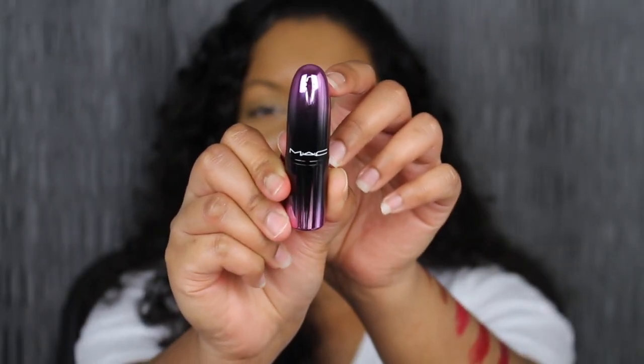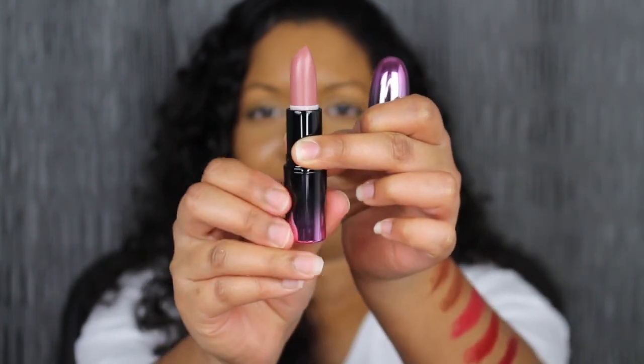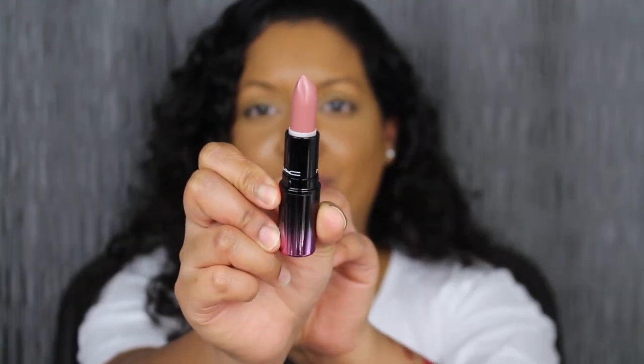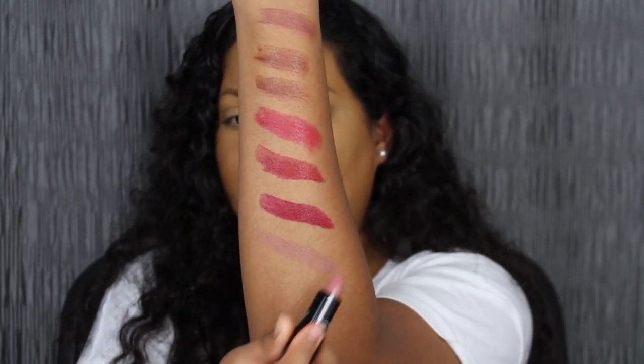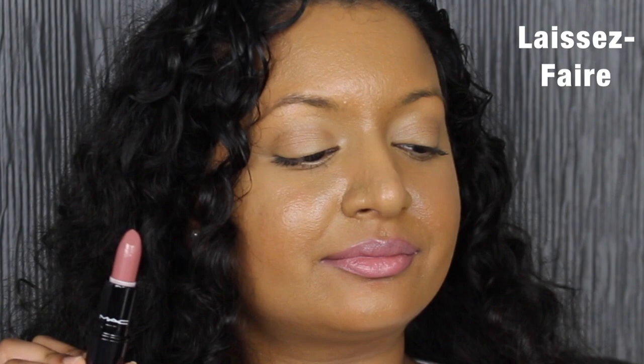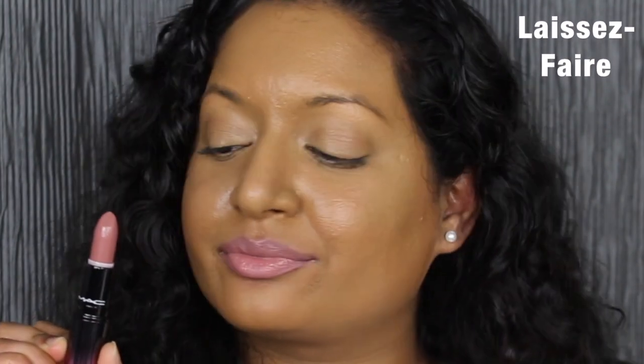The next shade in this collection is called Laissez-Faire, described as a muted grayish pink shade. I can barely see it on the swatch. This shade is gorgeous — this is what my lips would look like if I did not have a dark upper lip. It is beautiful. It complements my skin complexion, it doesn't wash me out at all. This shade is definitely wearable in my opinion.